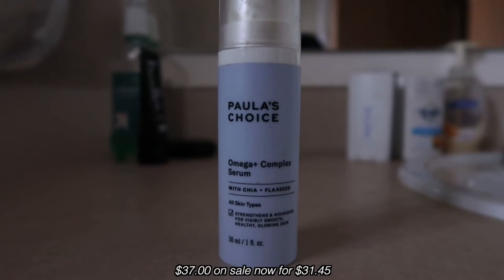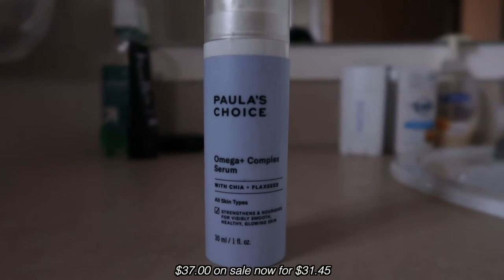The next thing I'm going to go into is the Paula's Choice Omega+ Complex Serum with chia and black seed. I do two pumps of this one, per the instructions.